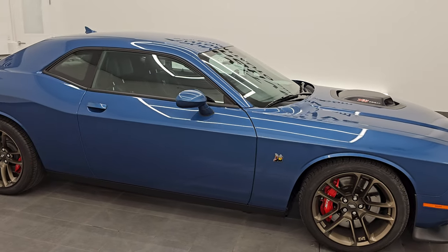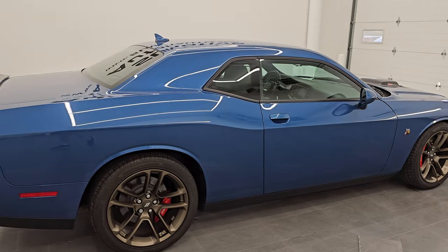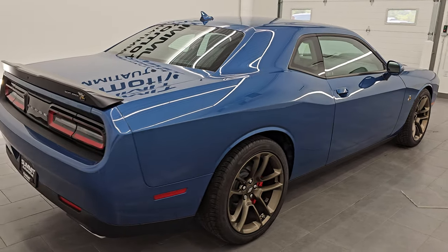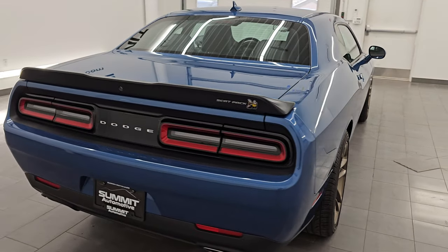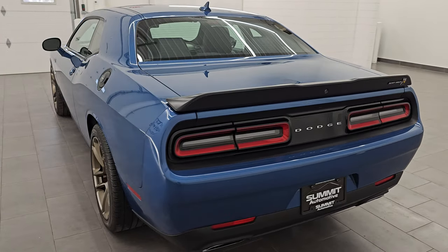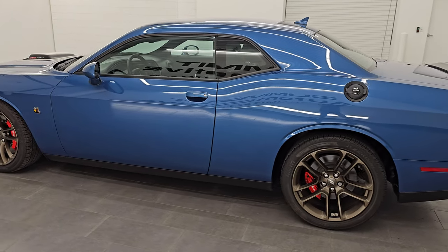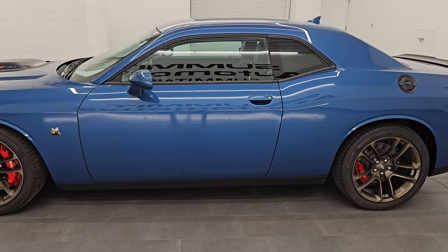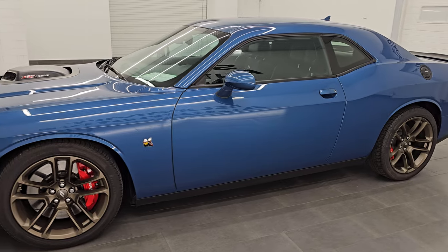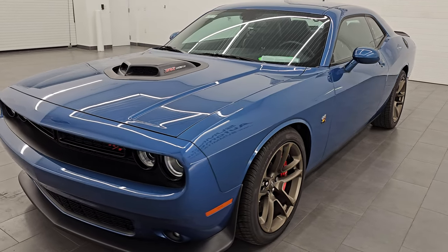Hey, this is Brett. I hope everybody's having a great day today and I'm extremely excited to go over this ultra clean 2022 Dodge Challenger RT Scat Pack Plus Package with the Shaker Package and Brass Monkey Wheel Package. This is stock number 14760Z. I'm here at Summit Automotive in Fond du Lac, Wisconsin — your new and used Dodge Challenger and high horsepower sports car headquarters.